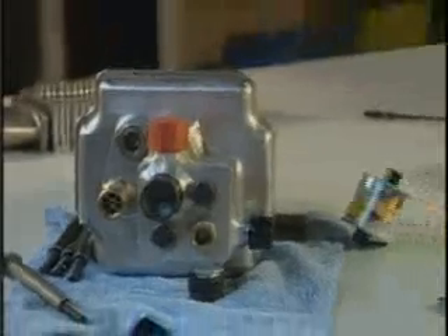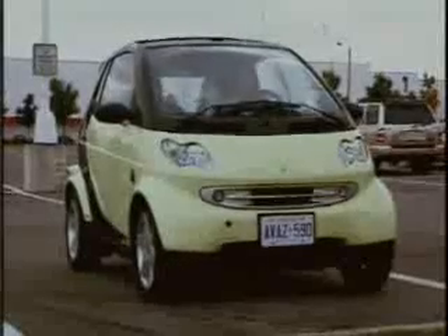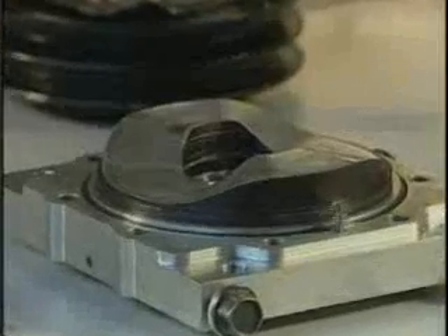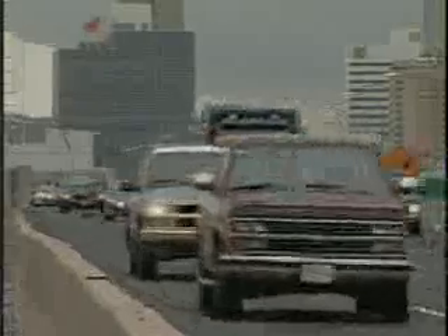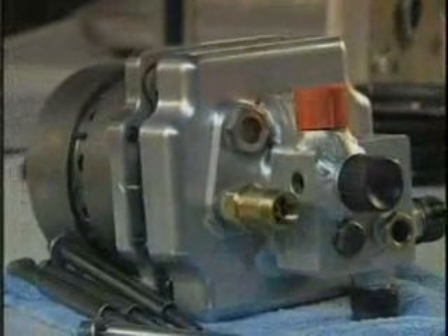Its compact design and lightweight build allows for smaller space requirements in whatever type of machine it would be used for. It would allow for a larger fuel tank to go longer distances, as opposed to a conventional engine which would take up more space and more weight, therefore reducing available space for cargo.